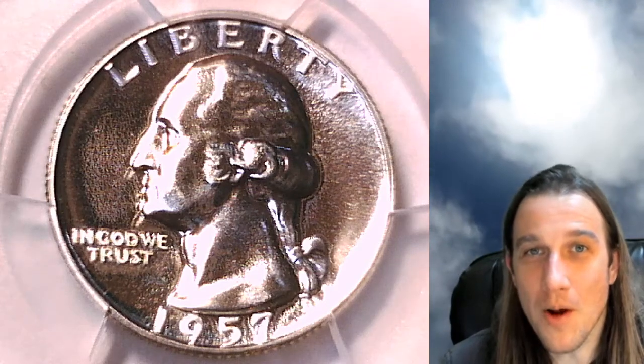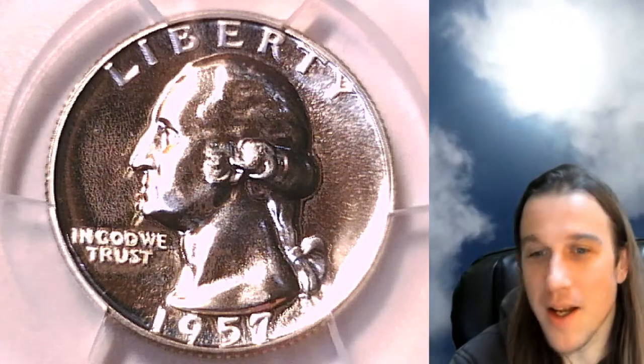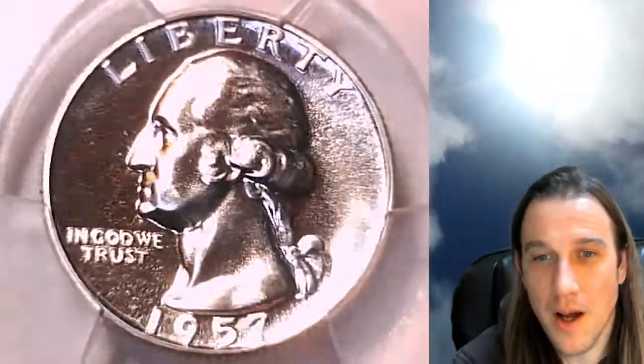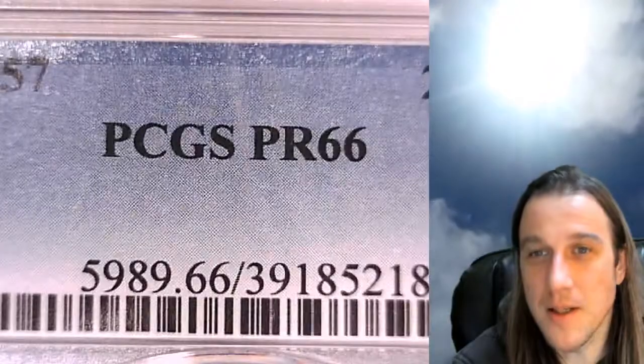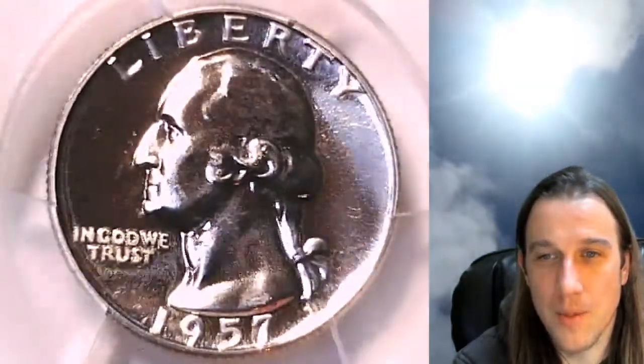Hello everyone and welcome back to Time Traveler's Coin Exchange. The first coin we're going to look at tonight is a 1957 proof Washington quarter. This proof quarter has been graded by PCGS and they graded it proof 66. We'll take a look at the front of Washington and then we can take a look at the reverse.